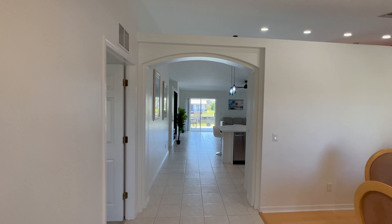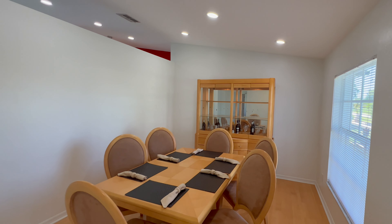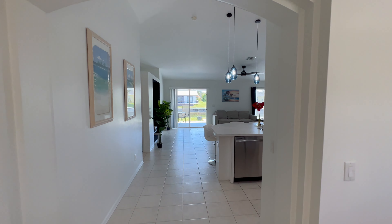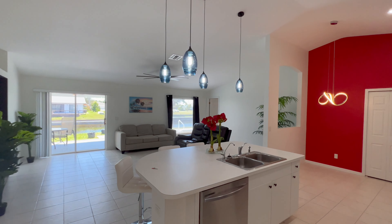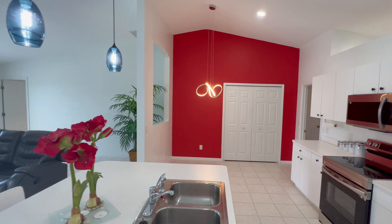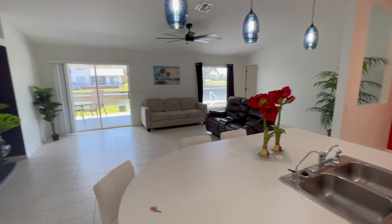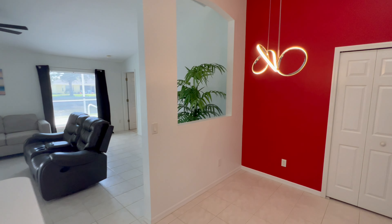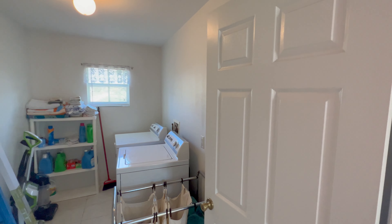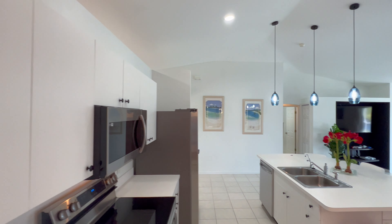There's a nice front entrance here with all LED fixtures. Your dining area or one of the family rooms could be right here on the right-hand side as you come in. It's a great room concept — as you come in you'll see the kitchen area, eat-in area, living room, and family room. This is a really large space, actually a little over 2,000 square feet under air. You have your utility room inside under air, so you don't have to have your washer and dryer out in the garage.